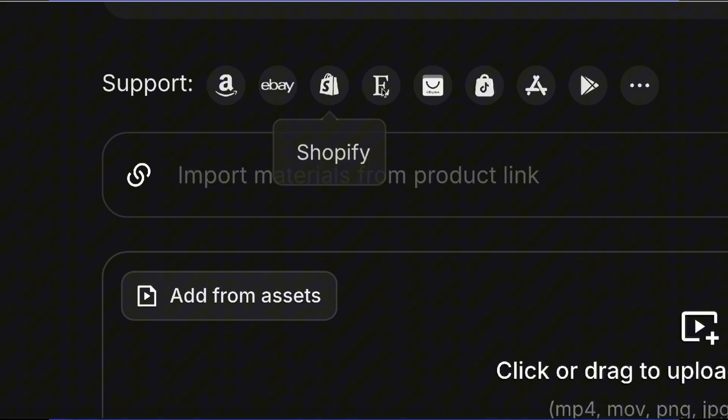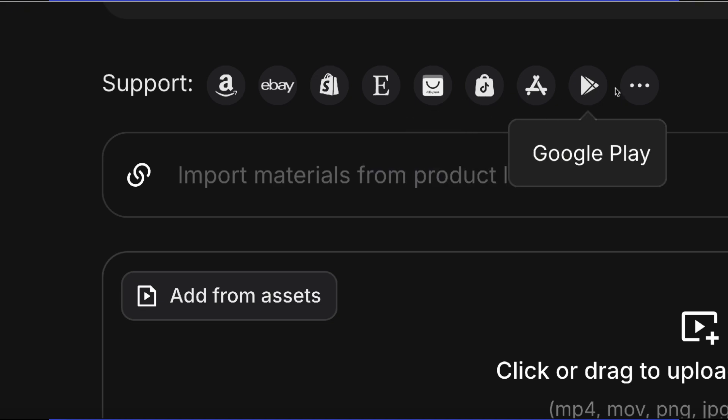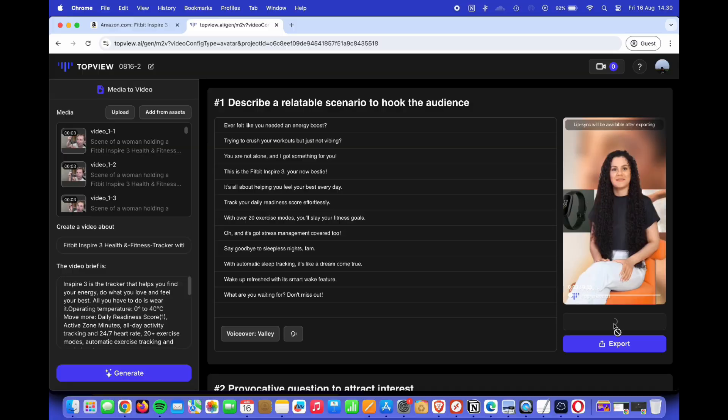Not only Amazon products — Topview AI supports other platforms like eBay, Shopify, Etsy, AliExpress, TikTok Shop, and more, to turn your product link into an AI avatar marketing video. Whether you're a small business owner, a marketer, or just looking to save time, Topview AI is a game-changer.